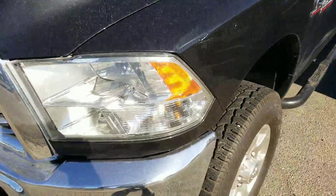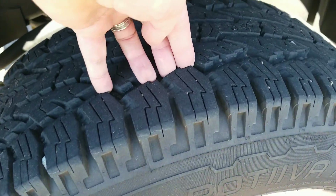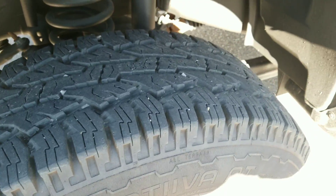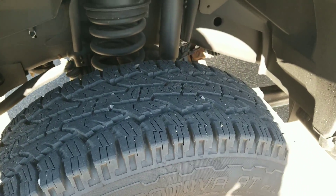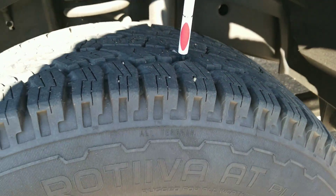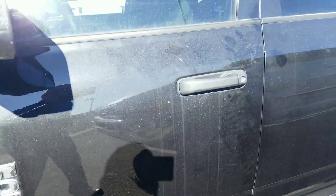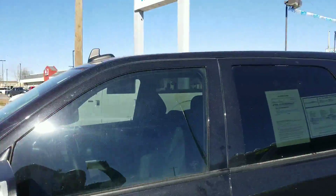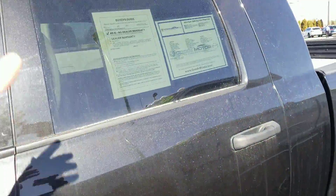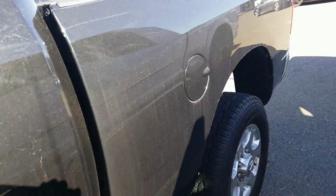Got that bench front seat. Look at these tires here. I don't know if I have something to give you a little bit of a reference — here's a pen. They look good. Running boards there. It's a mega cab, too.